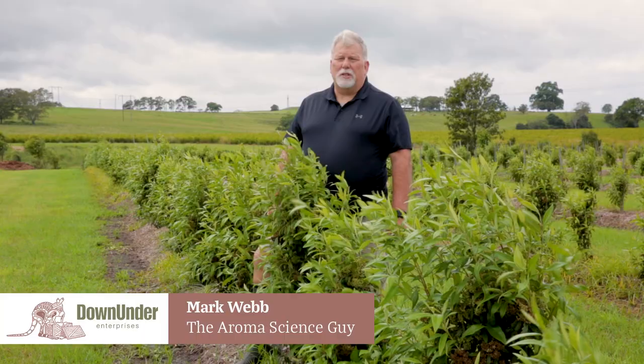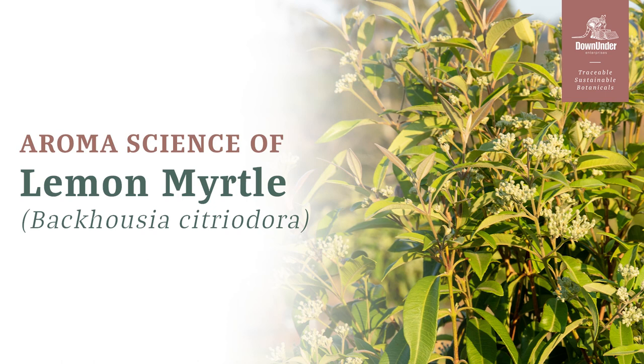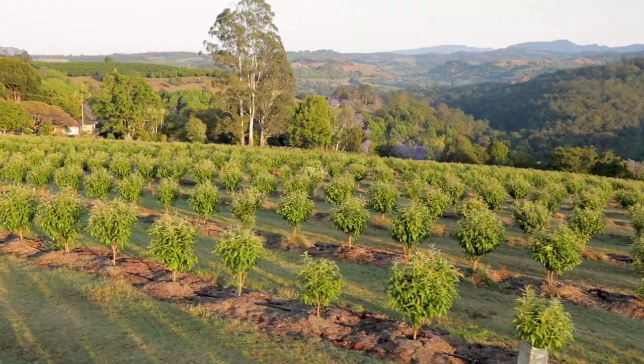G'day, I'm Mark Webb, the Aroma Science Guy, and today I'm up on the northern rivers of New South Wales looking at some amazing Australian native plants. This one is Lemon Myrtle, Backhousia citriodora. It's known in the trade as 'more lemon than lemon' because of the high citral content. It's an amazing lemon-scented plant, probably one of the highest lemon scents in the world — very, very sweet, lemony aroma.